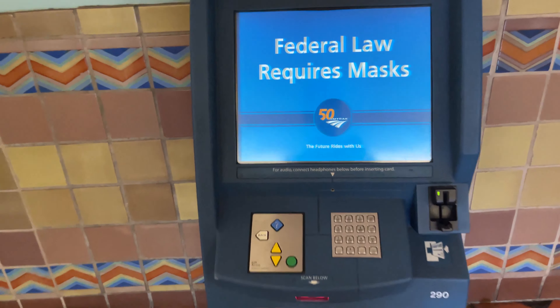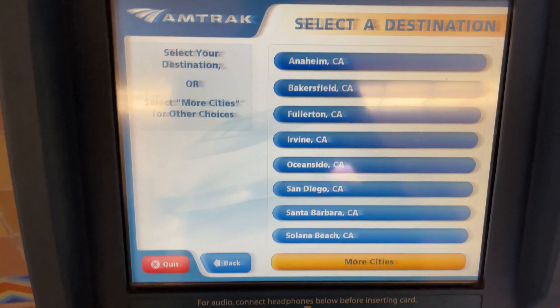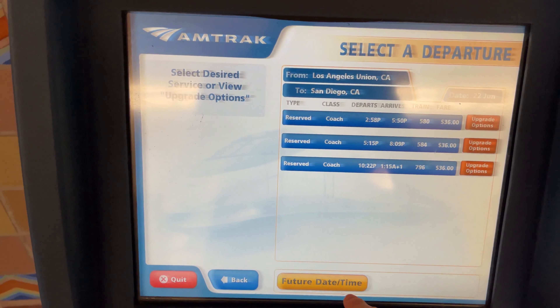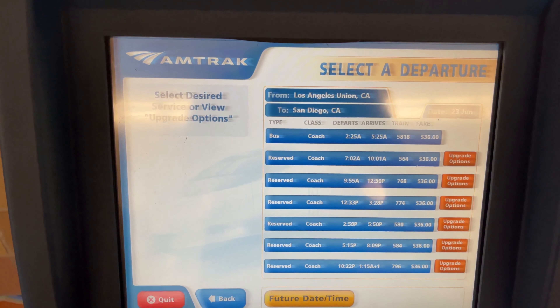Tickets for Amtrak trains can be bought either through the designated ticket counter or through the kiosks like the one shown here. It's an easy process and it only takes a couple of minutes. I actually chose to buy my tickets from the Amtrak counter so I could get the student discount.